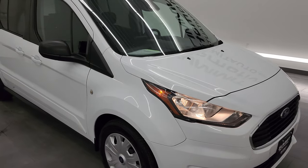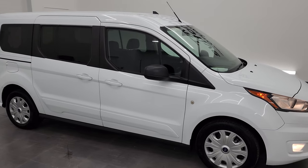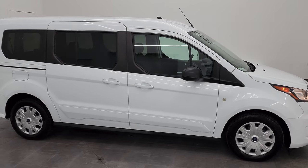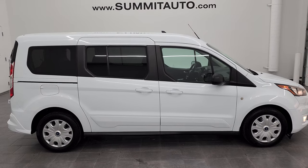I would highly recommend this van from a quality and condition standpoint. I'd ship this one to California, Texas, Florida, New York — wherever. Whoever gets it is going to be very happy with the quality and condition on it.